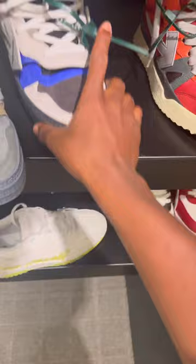No way — I was trying to get a pair like this last time, bro. Now they got a nice colorway. How much are these? 700. They got the ones I was originally gonna get.